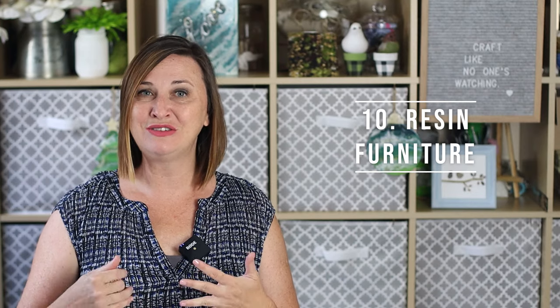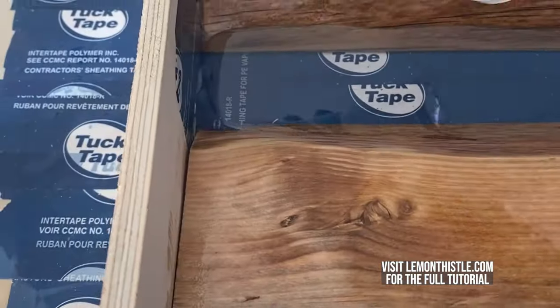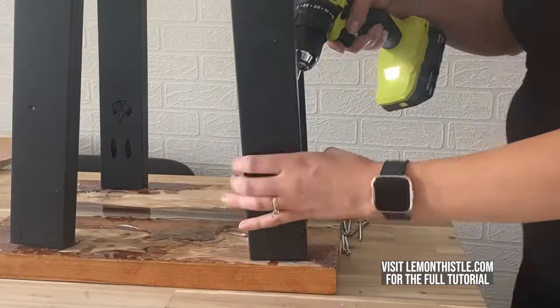Rounding out our top 10 is resin furniture, which continues to be trendy because you can create really mesmerizing pieces combining woodworking with resin crafting. Our friend Colleen at Lemon Thistle shows you how to make a beautiful side table with a river resin effect in the middle using live edge wood. Another approach is pouring resin onto the surface of a furniture piece to give it a unique, one-of-a-kind look, with a great example from Stephanie at Crafting in the Rain.